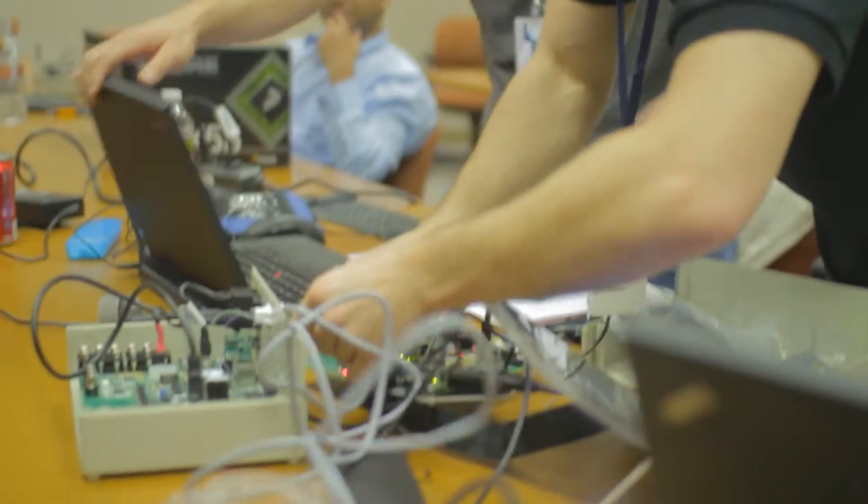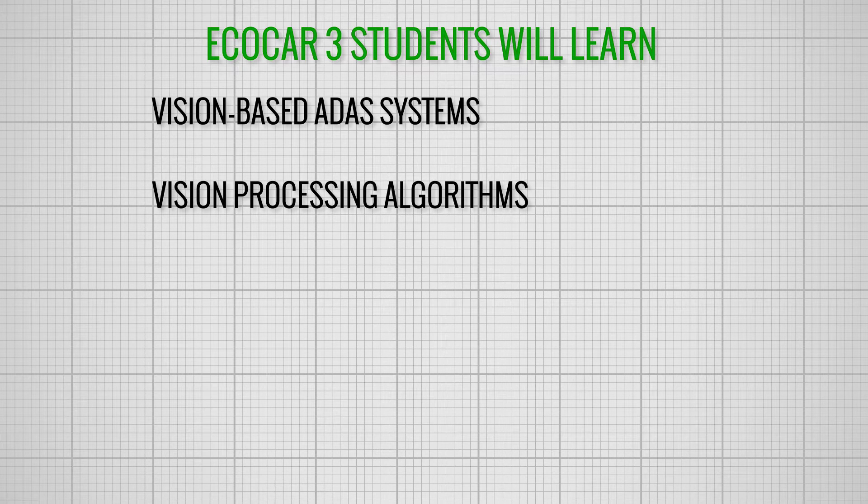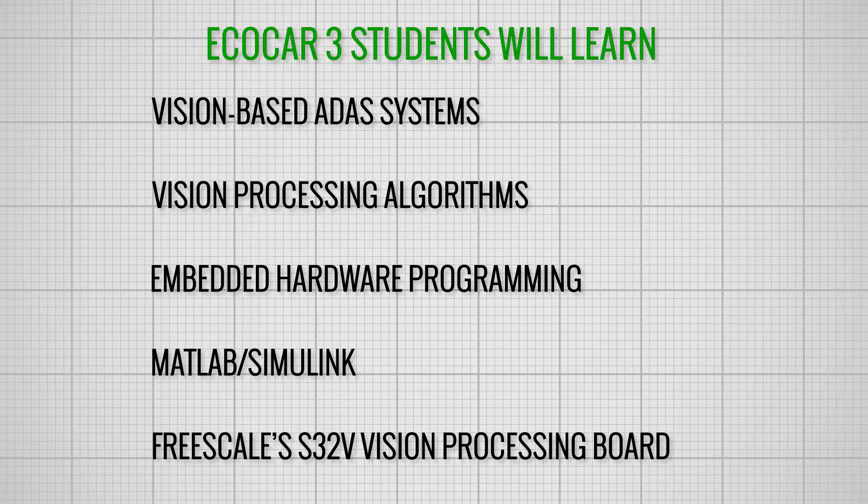Students who join ECOCAR will learn about vision-based ADAS systems, vision processing algorithms, and embedded hardware programming. They'll use MATLAB, Simulink, and Freescale's revolutionary new vision processing board to push the limits of ADAS technology.